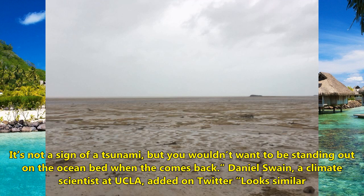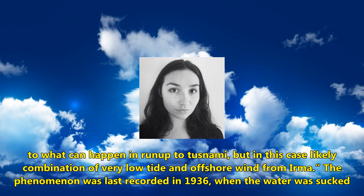Asked when the water could come back, Dewhurst said it could return very quickly or slowly over the next couple of days. 'It's not a sign of a tsunami, but you wouldn't want to be standing out on the ocean bed when it comes back.' Climate scientist Daniel Swain at UCLA added that it looks similar to what can happen in the run-up to a tsunami, but in this case is likely a combination of very low tide and offshore wind from Irma.